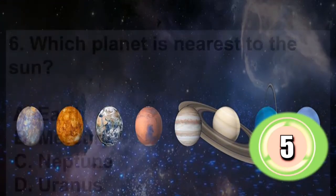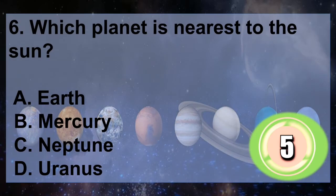Question 6: Which planet is nearest to the Sun? A. Earth, B. Mercury, C. Neptune, D. Uranus. You have 5 seconds to answer.